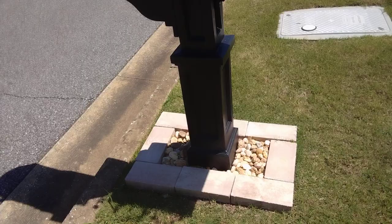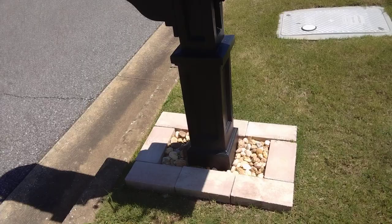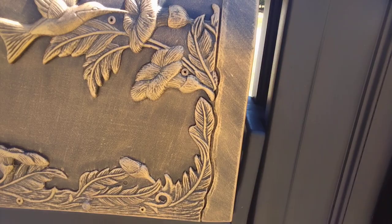I think the engraving of the hummingbird and the flowers are just gorgeous. It took us a while to find the exact mailbox we wanted. As you can see, it says approved by the Postmaster General.